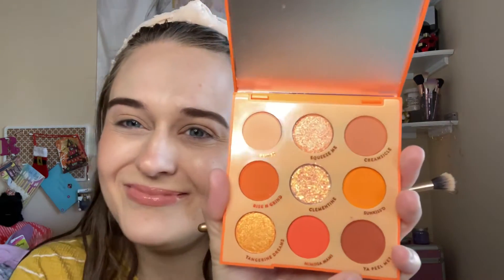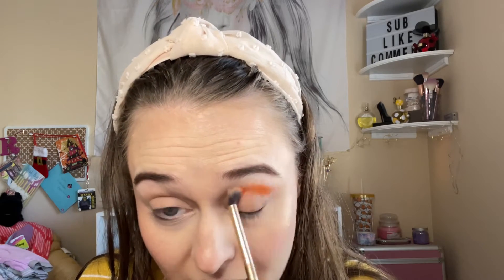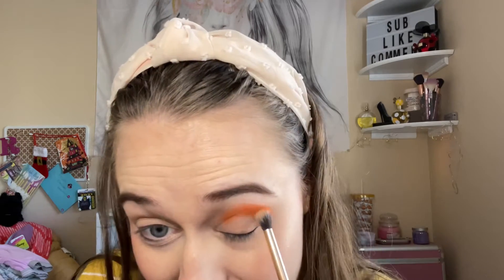Actually, I'm going to start with Rise and Grind, this shade right here. It's really light — I didn't think I would like these nine-pan palettes, but I'm really liking how light and pigmented this one is.